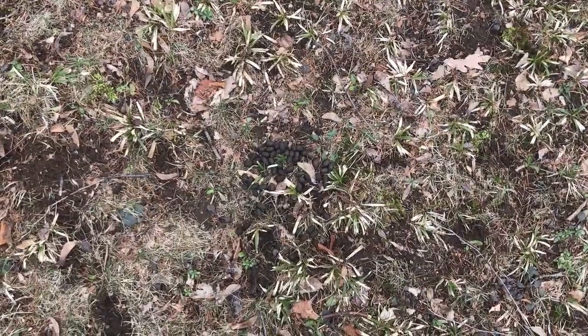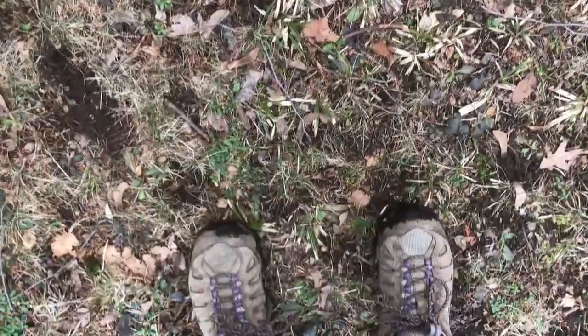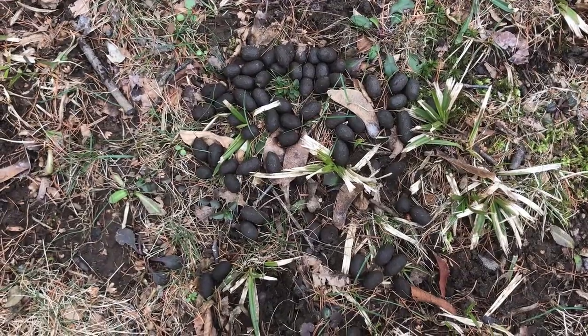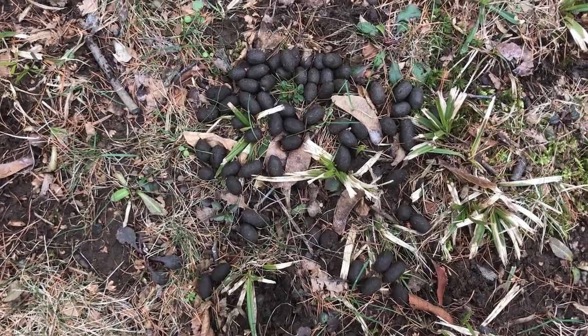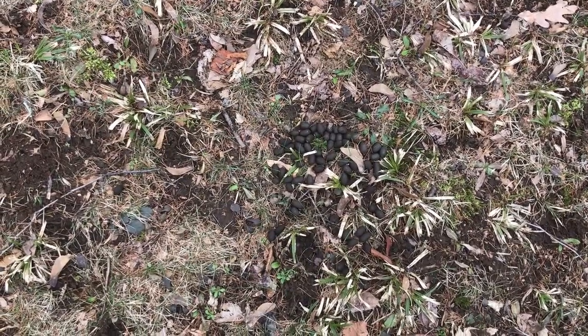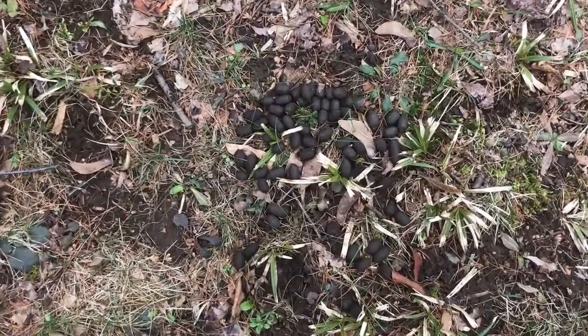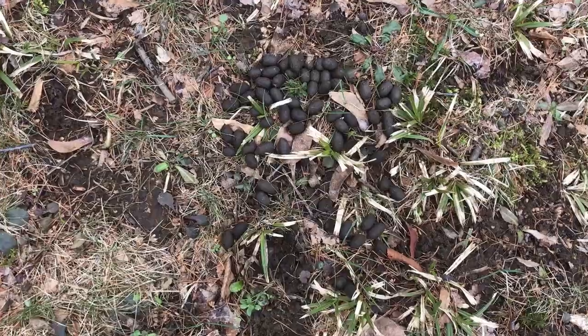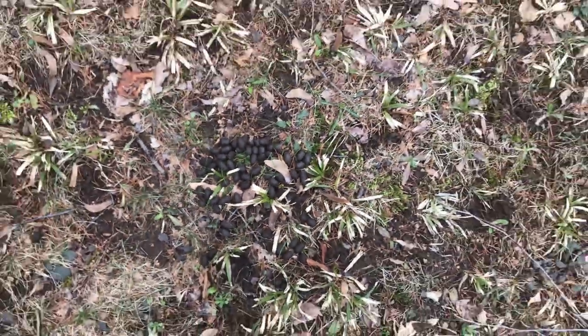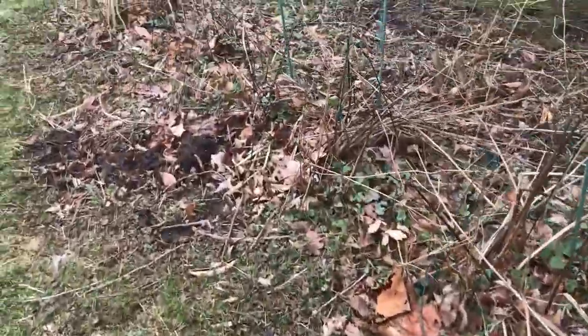I just about stepped in this — take a look at that. You know what that is? That is animal droppings, also known as scat. And this right here looks like it's a deer. Looks pretty fresh too. Let's step around that and see what else we can find.